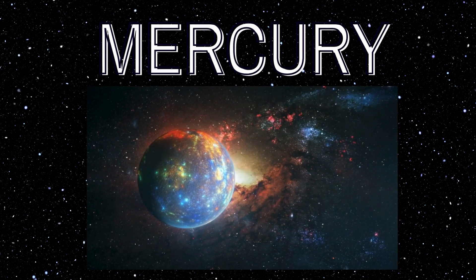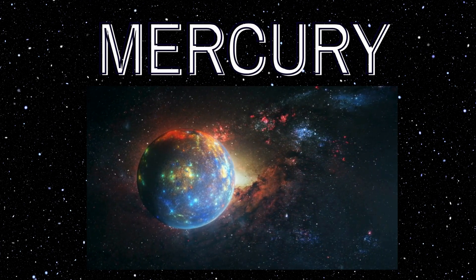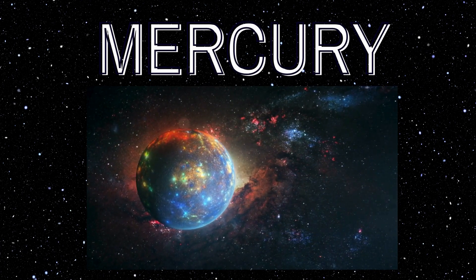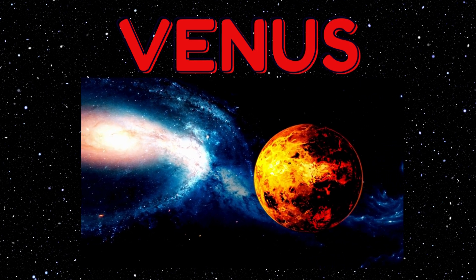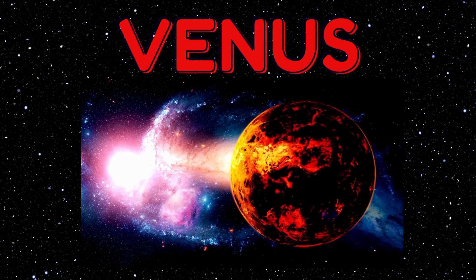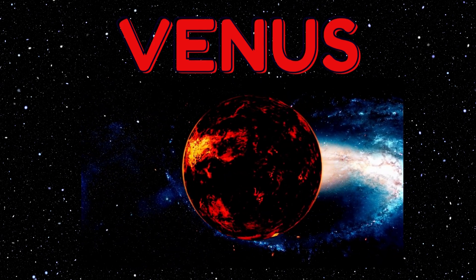This is Mercury — it's the fastest planet, zooming around like your toy race car. It loves to run circles around the sun! Meet Venus — oof, it's so hot there! It's like being near a warm, cozy campfire. It's too hot to visit, but we can see it twinkling in the sky at night.